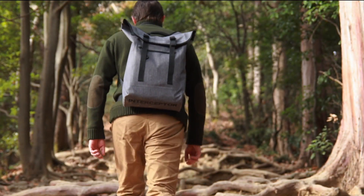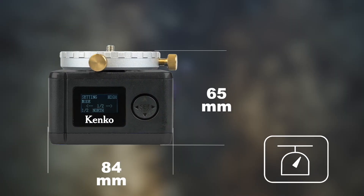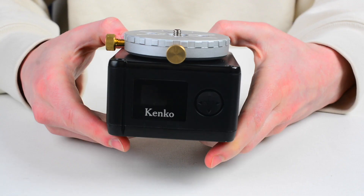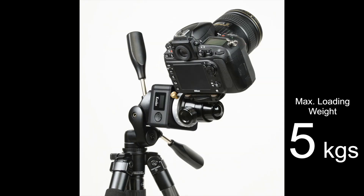The best locations for astrophotography are generally far from cities, mostly in the mountains with low light pollution conditions, so at the very final part of the trip the photographer must walk to reach the place. This is where compactness and lightweight features are important. The Kenko Sky Memo Mini is only 65mm tall and 84mm long, weighing only 630g, which is quite impressive given that it can carry photo gear up to 5kg.